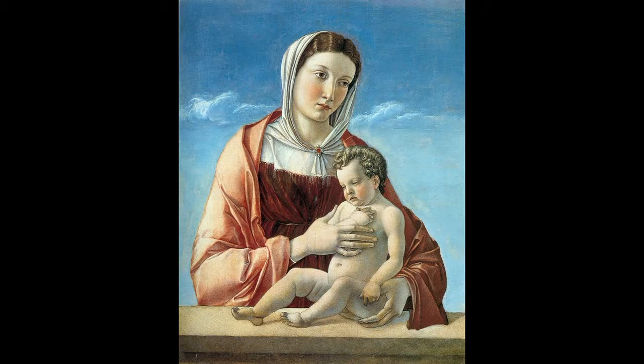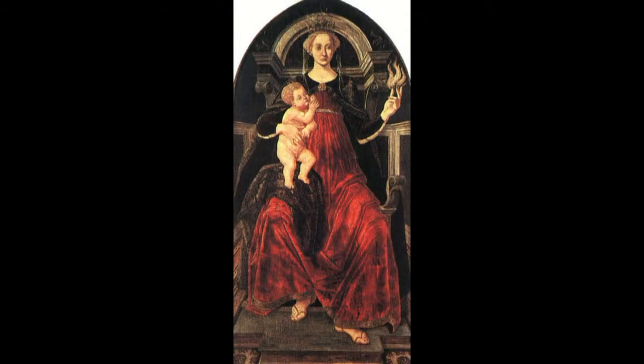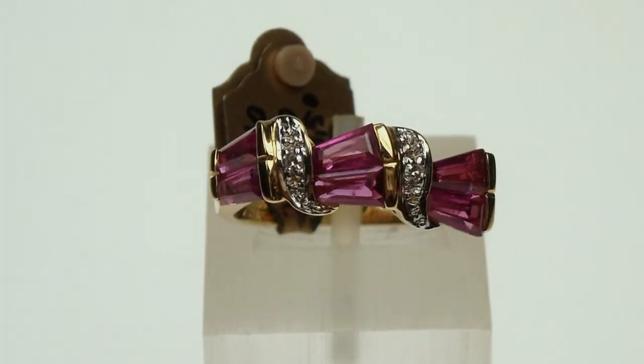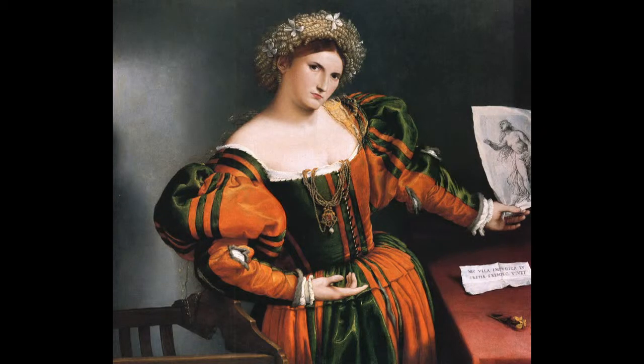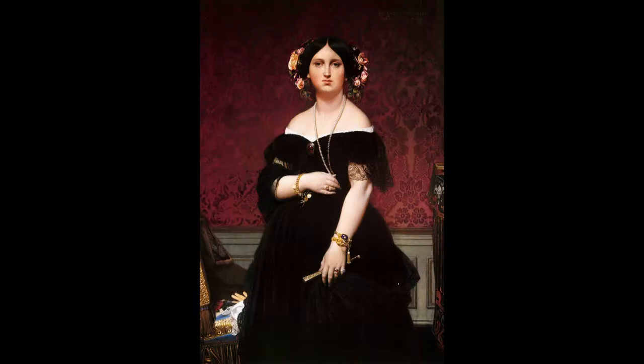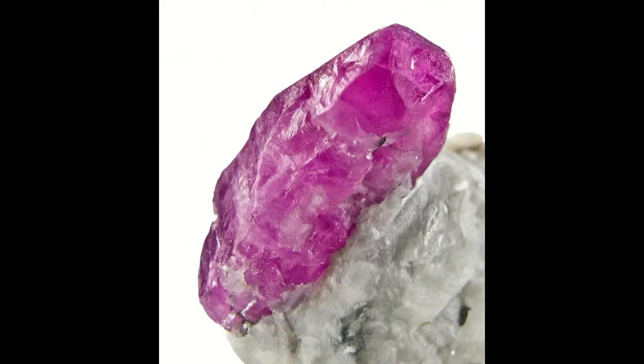The name ruby comes from the Latin 'ruber', which means red. Medieval Europeans wore ruby to succeed in love, health and wealth. Because of its color, it has always been associated with passion, love and beauty. It is the world's most famous and best loved red gem, and the most important colored stone in the market — a red variety of the gem species Corundum.